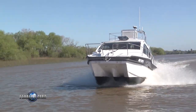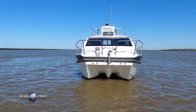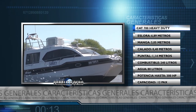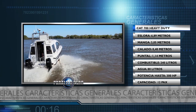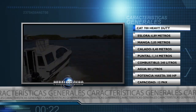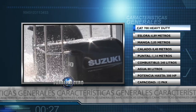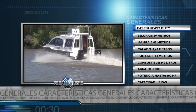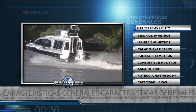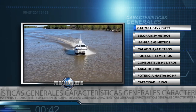Ahora en Paralelo Cero te vamos a presentar un CAT 700 Heavy Duty, una versión hecha especialmente para trabajos. Repasamos sus principales características. La eslora es de 6 metros con 89. Tiene una manga de 3 metros con 0,5. Cala 40 centímetros y el puntal es de 1 metro 14. La capacidad de combustible es de 240 litros en dos tanques de 120 litros cada uno. El depósito de agua potable es de 80 litros y el rango de potencia es dos motores fuera de borda, desde 50 hasta 150 HP cada uno. La embarcación está habilitada para 12 personas.